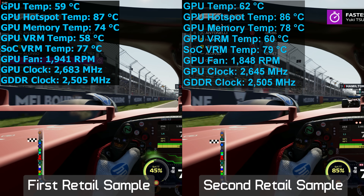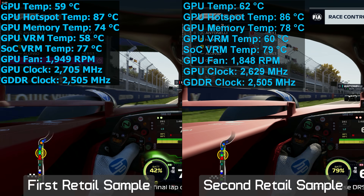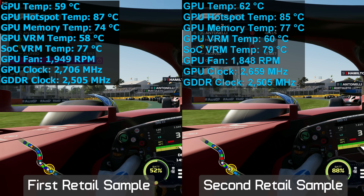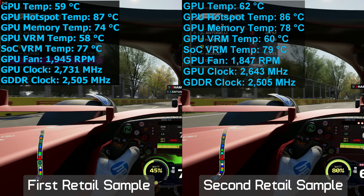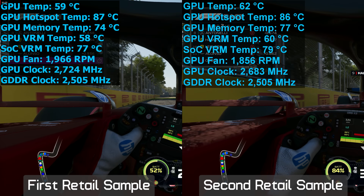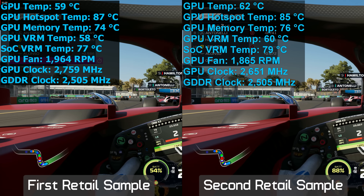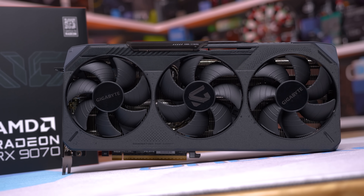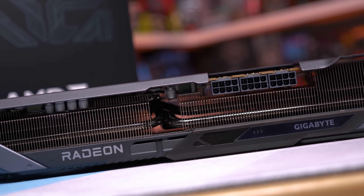Complicating things further, the second sample's fans spun 5% slower but average core clock frequency was also 2% lower — so the second sample was slightly slower and quieter. At most we're looking at a 5% variance between samples. More importantly our initial testing was accurate: the Gaming OC simply isn't as good as many other models. It's still very usable with no major issues, but it runs hotter and louder than most of its competition.